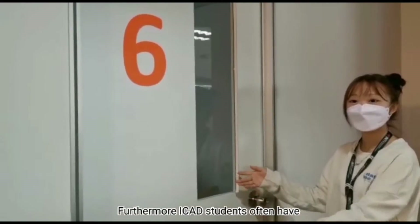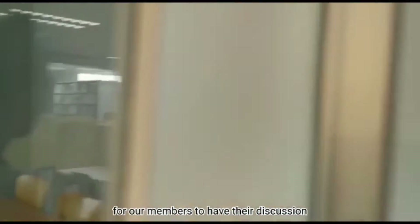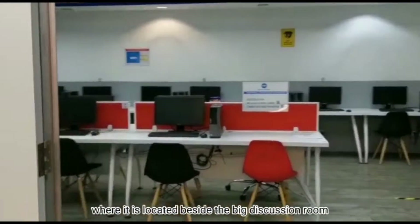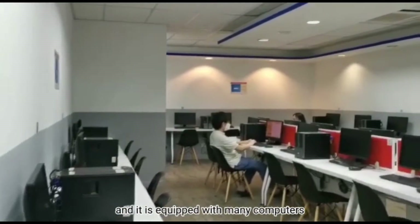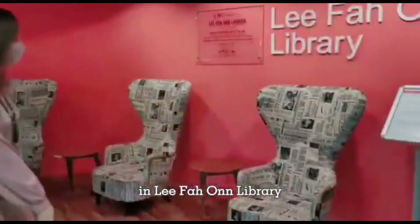Furthermore, iCAD students often have a lot of group assignments, so these big discussion rooms are convenient for our members to have their discussions. Lastly, let's take a look at the computer room, which is located beside the big discussion rooms. It is equipped with many computers and its seating is flexible for student use. We also have 3 artistic chairs here, as you can see in the Li Fa On Library.